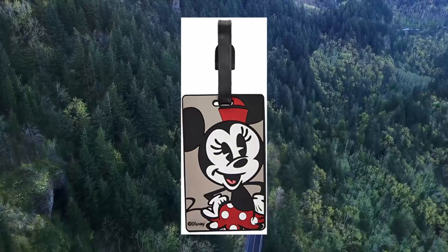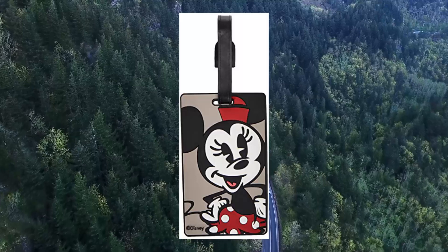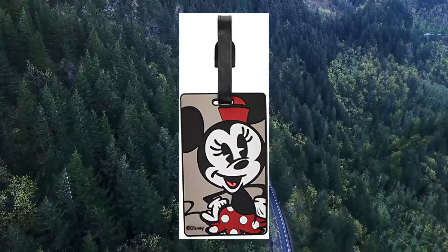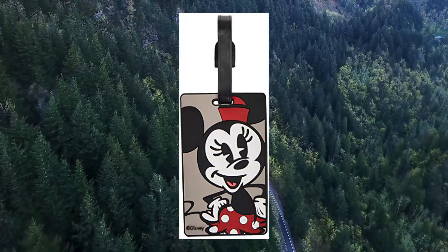American Tourister Disney Luggage Tag, Minnie Mouse, 1 size. ID insert on back of the tag. Durable strap to hold tag in place while traveling. Dimensions 4 x 2.5 x 1.